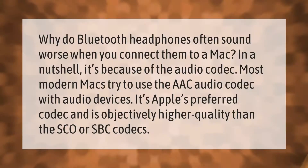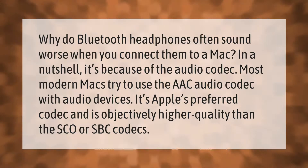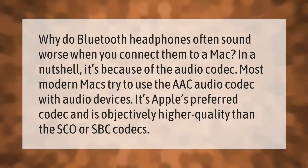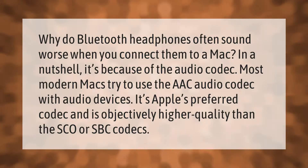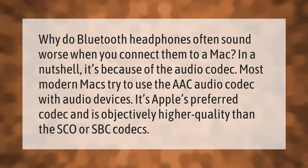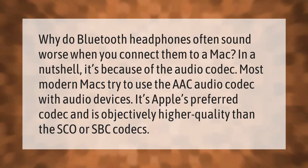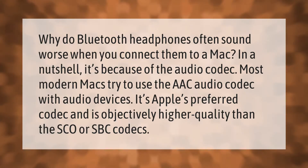Why do Bluetooth headphones often sound worse when you connect them to a Mac? In a nutshell, it's because of the audio codec. Most modern Macs try to use the AAC audio codec with audio devices — it's Apple's preferred codec and is objectively higher quality than the SCO or SBC codecs.